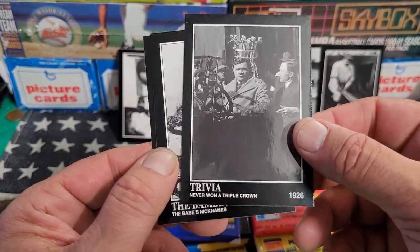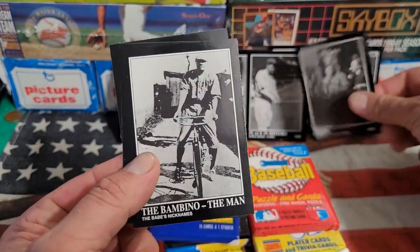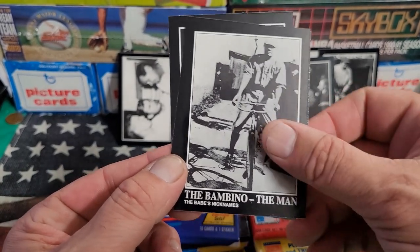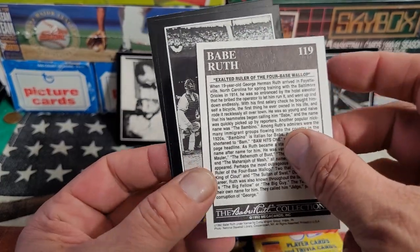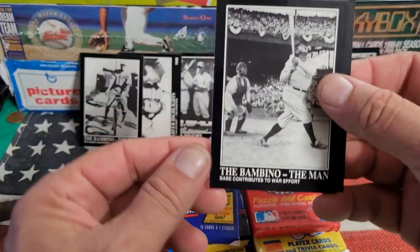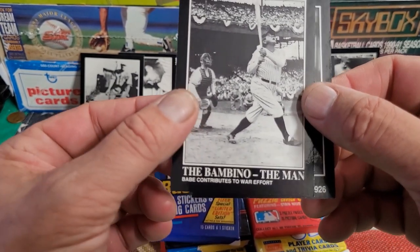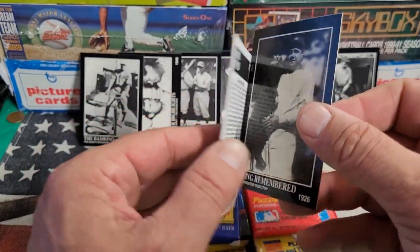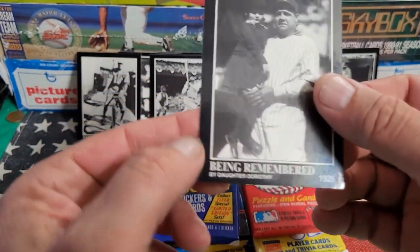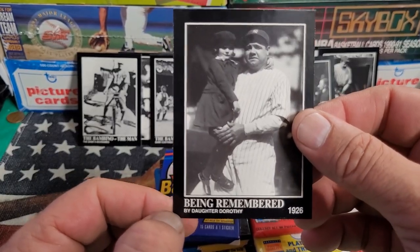He never won a Triple Crown — I think he came real close in a few seasons. The Bambino, the Man — picture of the dude riding a bicycle around. Very cool card, and even if these don't have value they're a nice addition to a collection. Babe contributes to the war effort, Babe does his part — card 135.